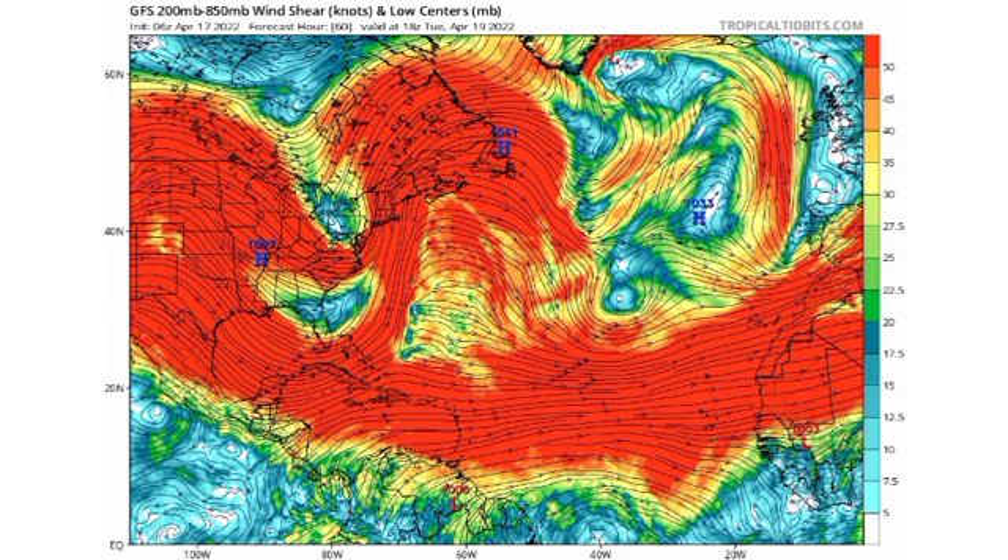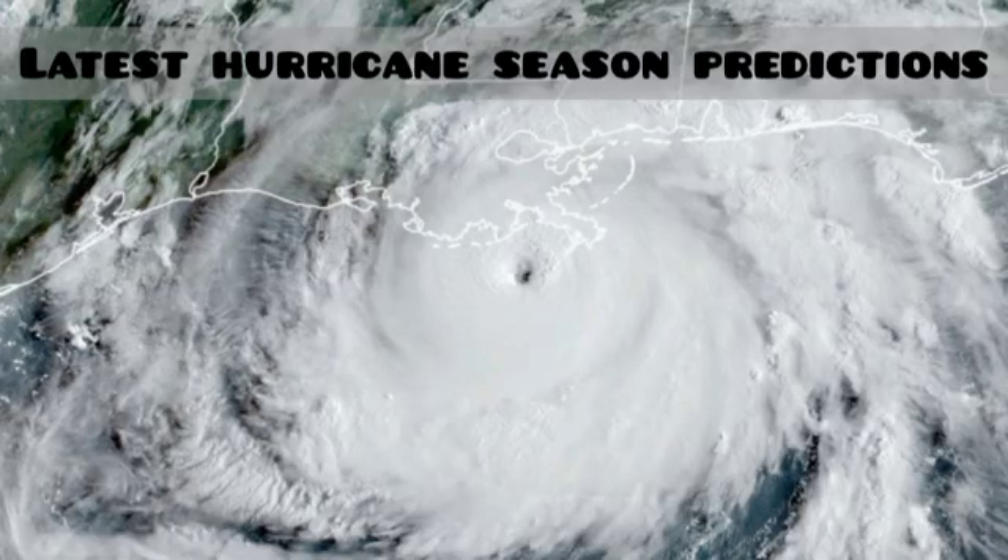Things are not looking the best right now for us to have Alex, but what we're seeing isn't even guaranteed — these are all predictions and we have to wait and see. In terms of that possibility, I would say there is still somewhat of a chance, just not a great chance, for us to see a tropical or subtropical cyclone develop. I'd call it a low chance.